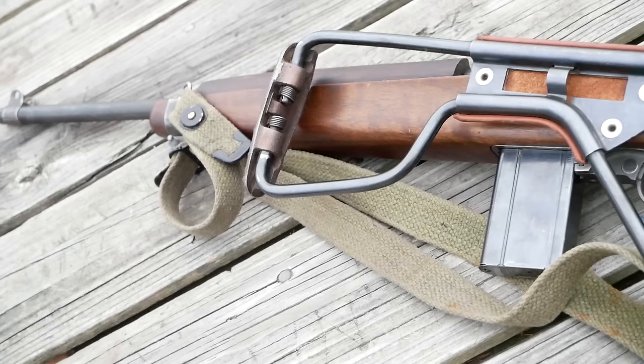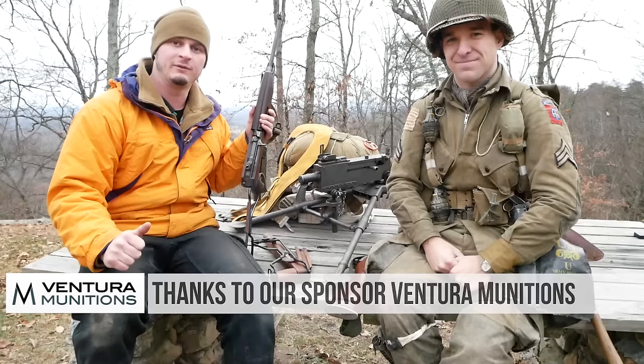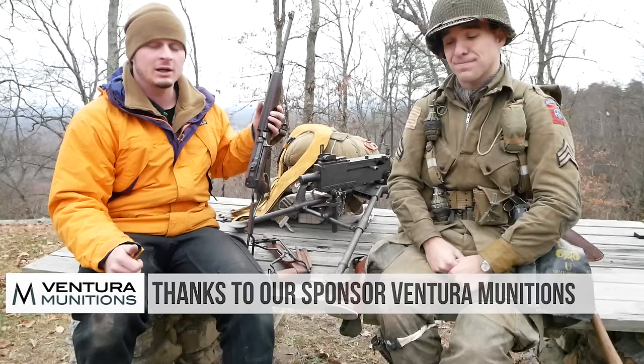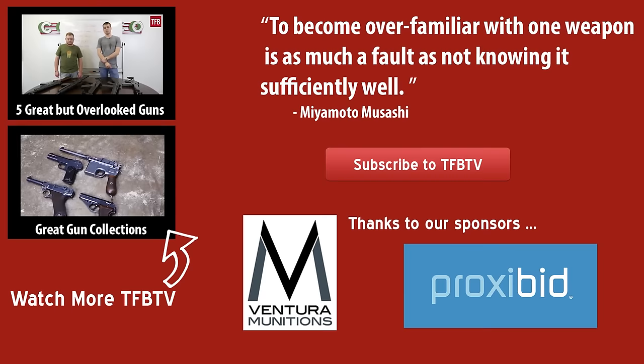Thanks for watching the video, guys. We hope you enjoyed this informative video about the M1A1 carbine — a very unique and iconic weapon of World War II. We'd like you to check out Ventura Munitions while you're at it; they are a company that sponsors us and they help us provide ammunition. Until next time.